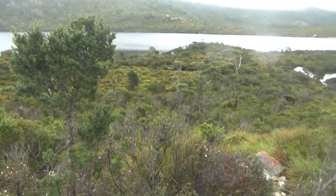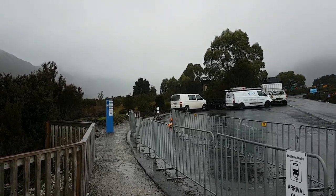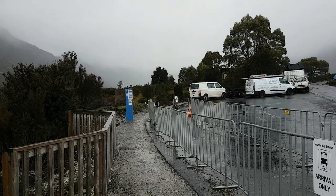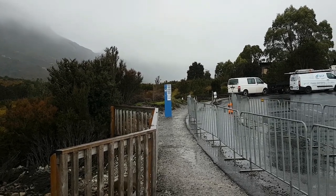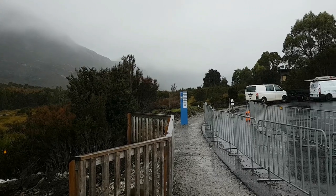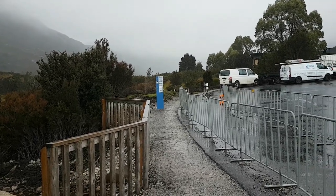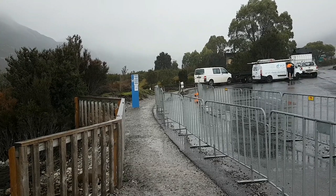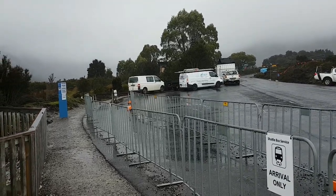I've had enough — I'm going to catch the next shuttle bus back to the base. The fog just is not letting up and there's nowhere I'm going to see Cradle Mountain today. I did get some good shots while the weather wasn't so bad — not of Cradle Mountain but of the surrounding mountains, landscape, and the lake — so it wasn't a total loss. I had a good walk and got some exercise. The rain is a lot more intense now so I'm not prepared to hang around.